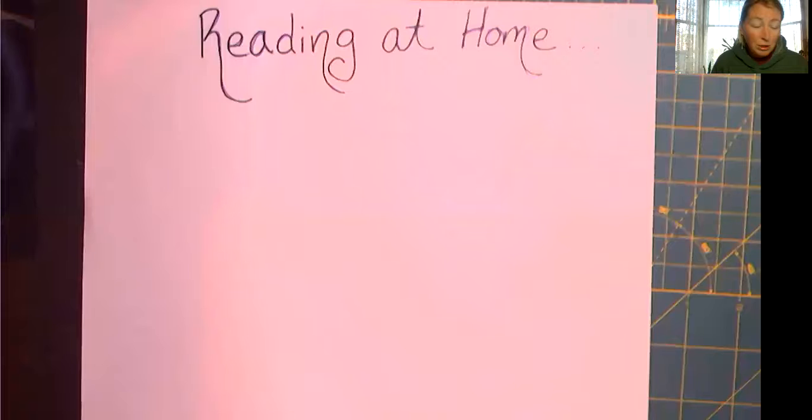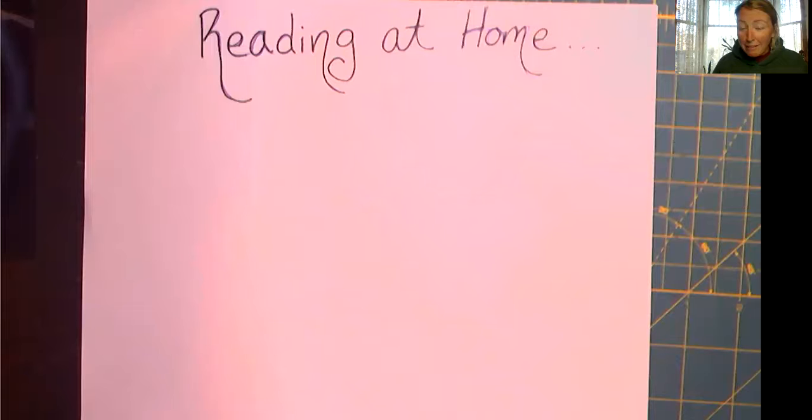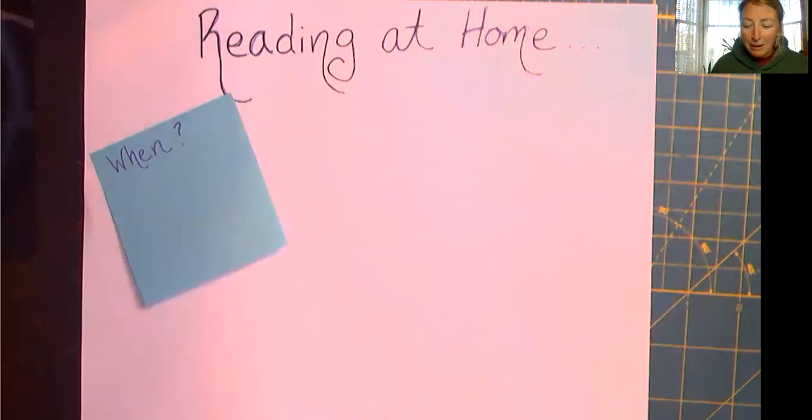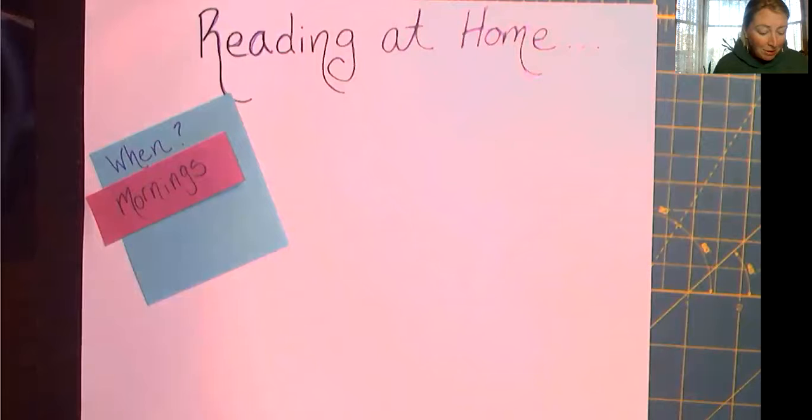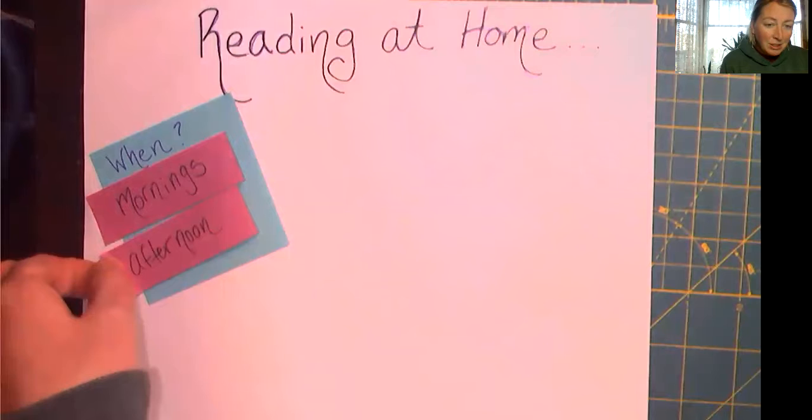So let's think about this. If we are going to think about reading at home, what do you think we should consider first? I heard somebody say 'when' — when should we read? When's a good time to read? When do you like to read? Some of you said you really like to get up and read first thing in the morning. Some people like to read in the afternoons, maybe even evenings, kind of after dinner, after you've had some time to work on your lessons. Sometimes that's a nice time.